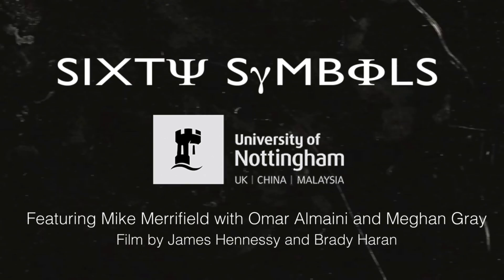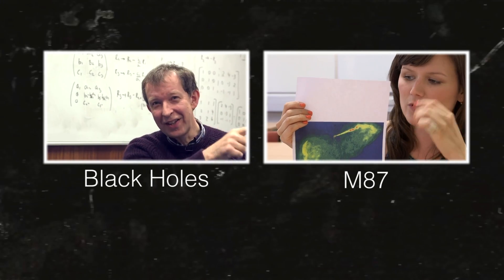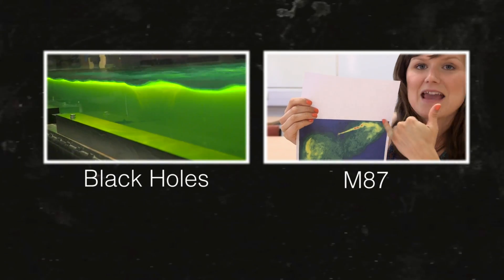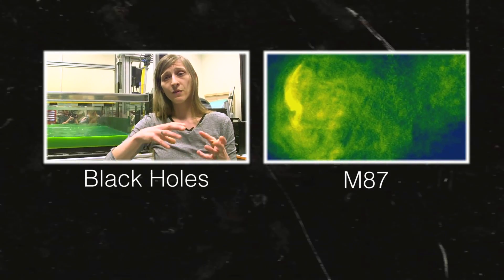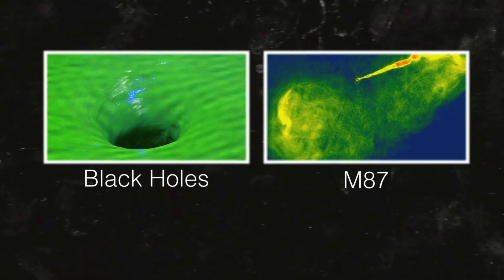We've made quite a few videos about black holes over the years — I'm going to put a link in the video description and here on the screen. Also our Astronomy Channel Deep Sky Videos has a video all about M87 already on there, so if you want to find out more about M87, links are on the screen and in the video description. Thank you.